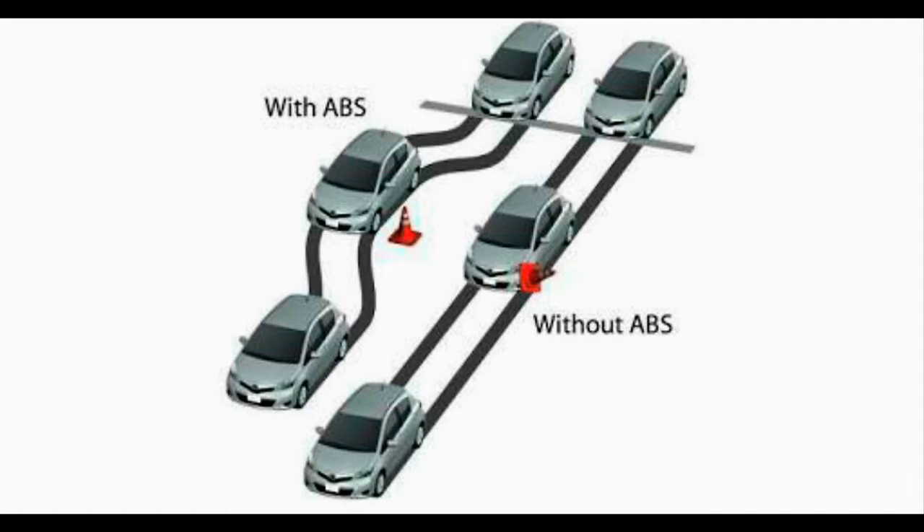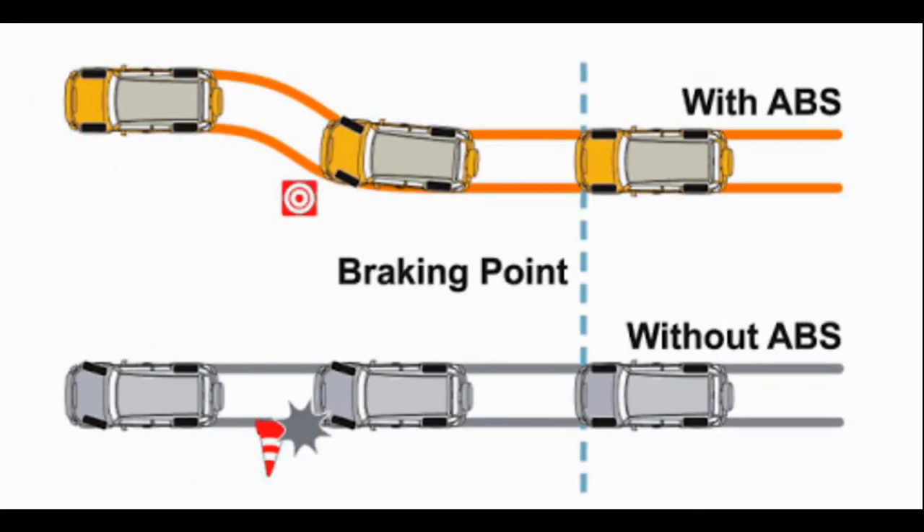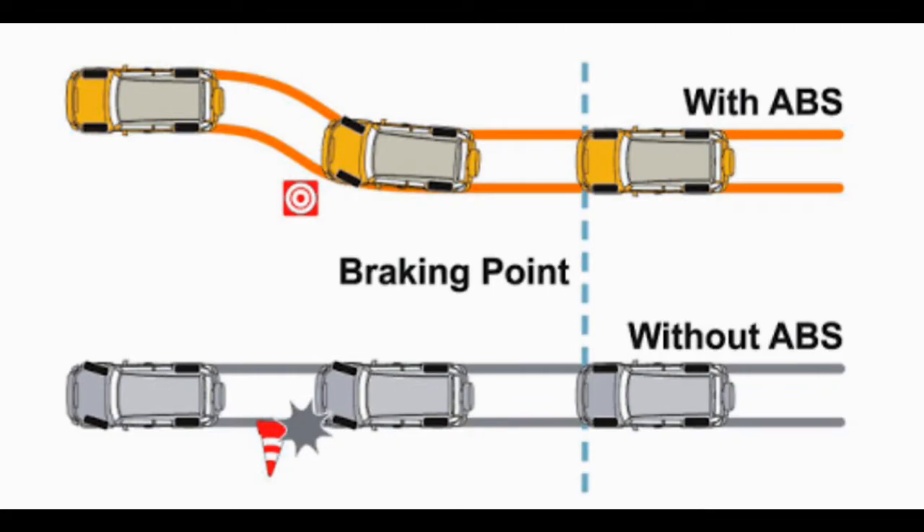With ABS, you can steer around an obstacle — for example, a cone placed on the road. With ABS, the car turns and avoids it, but without ABS, the car hits the cone. This technique is called threshold braking, and it works on the principle that a tire's maximum stopping ability occurs right before it begins to skid. ABS does this automatically and faster than most humans.